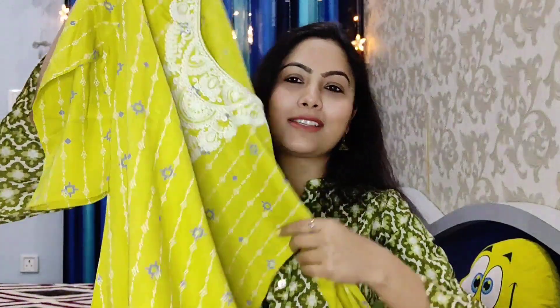The embroidery on the neckline looks beautiful and the kurti looks very stylish. You can team it up with ankle-length pants or palazzo for a beautiful look. This is my small daily wear kurti haul — I hope this video was helpful. If you liked it, please hit the like button, share it with friends and family, and don't forget to subscribe. See you in the next video — take care, bye bye!